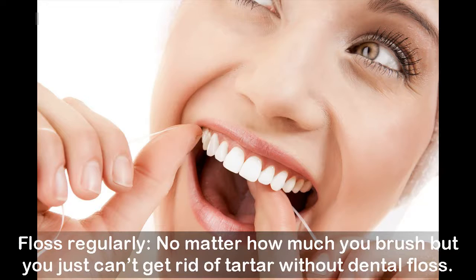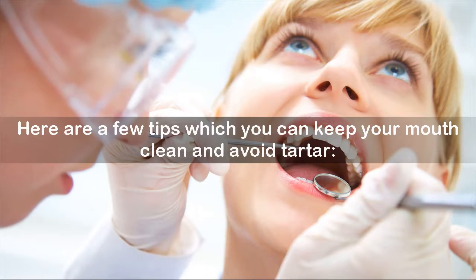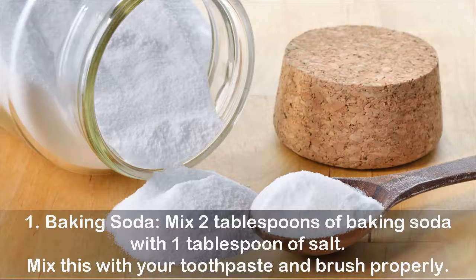Floss regularly — no matter how much you brush, you just can't get rid of tartar without dental floss. Here are easy home remedies to remove tartar. Remedy one: baking soda. Mix two tablespoons of baking soda with one tablespoon of salt, mix this with your toothpaste, and brush properly.